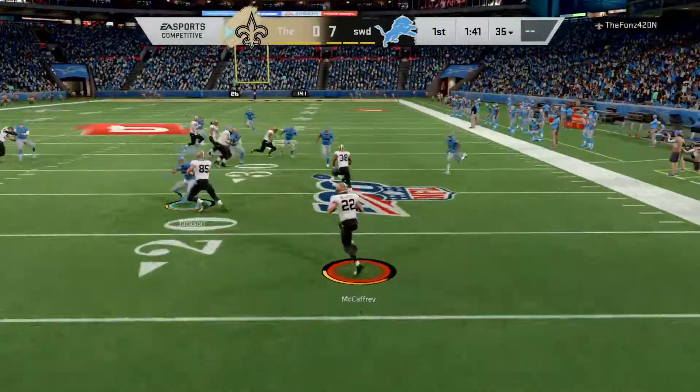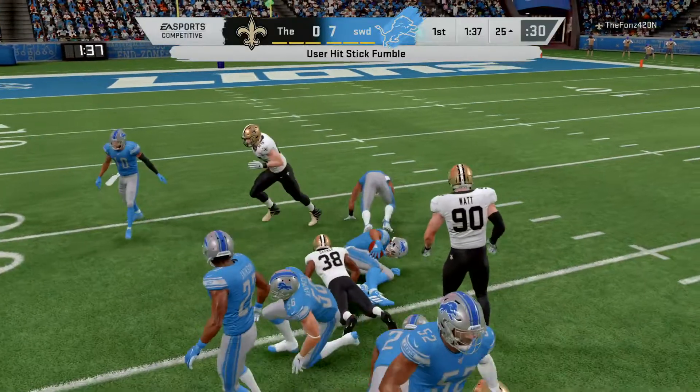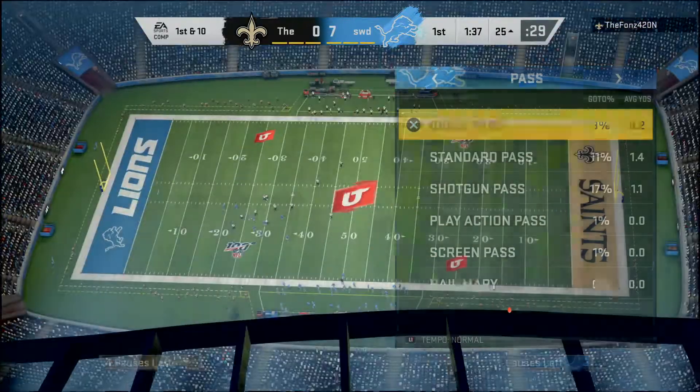This one fielded at the five. Now a hit and a loose football, and this is scooped up by the Lions.